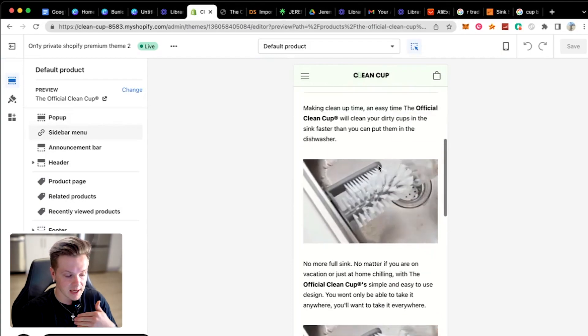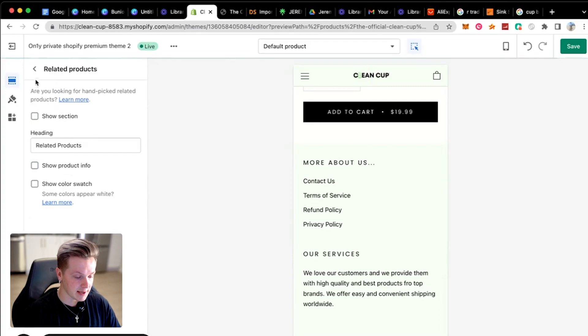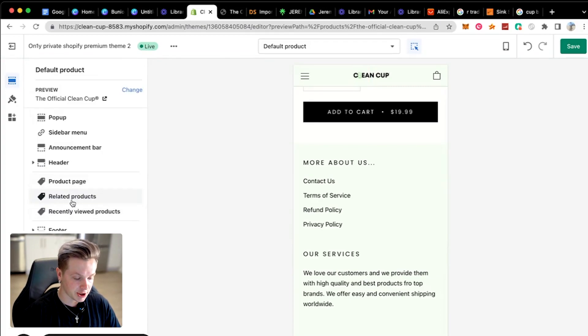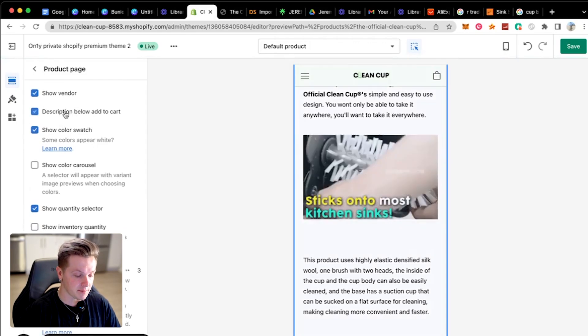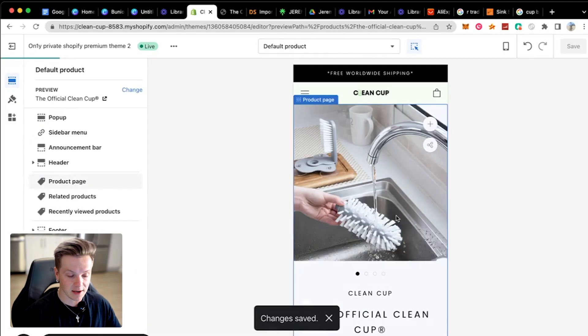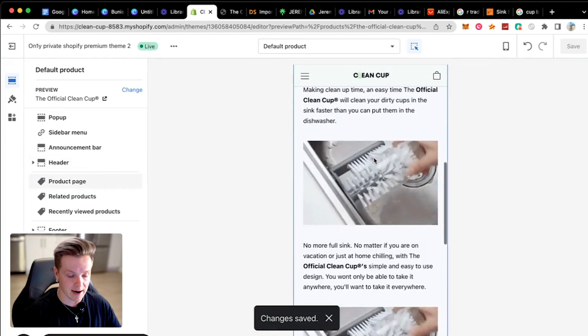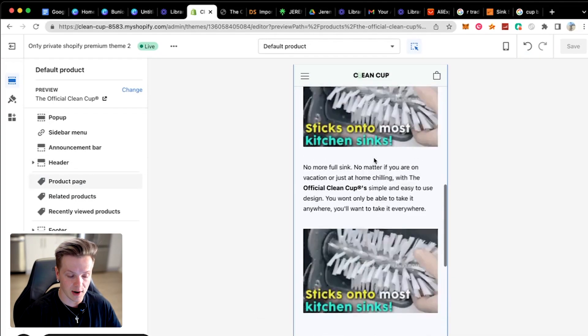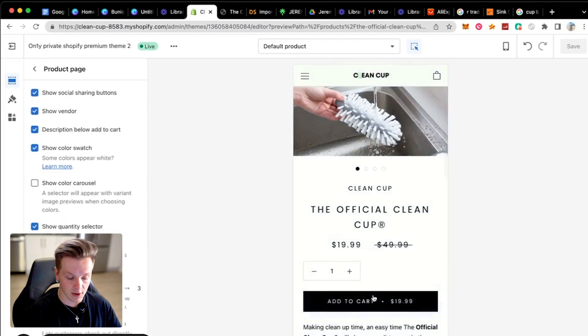If you have a viral video and a website that looks super clean and easy to navigate, you're going to make money. Before you make sales, do not add a bunch of apps to your store. I'm going to go to related products and just not show that section, and also hide recently viewed products since this is a one-product store. I'll put description below add to cart, and move add to cart up top. The website looks super clean — we've got the logo, free worldwide shipping, everything looks good.